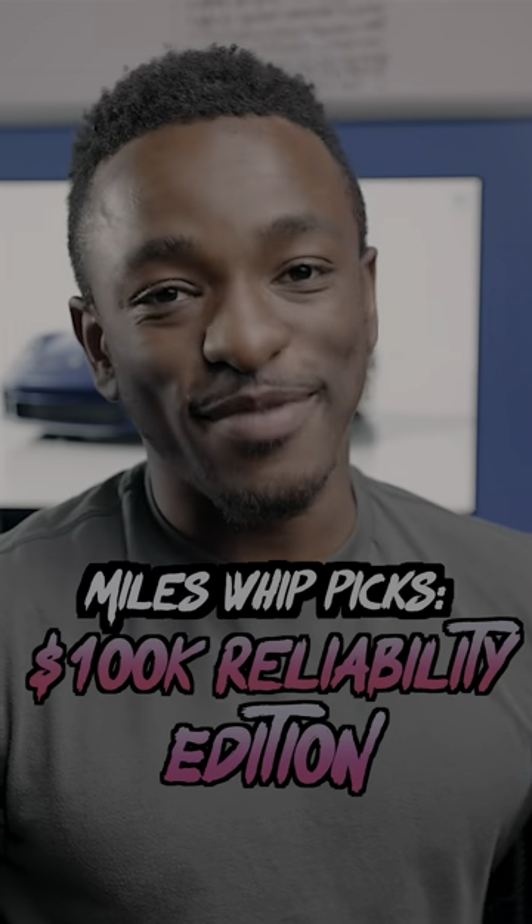Most people spending a hundred grand on a car aren't too concerned about reliability, but there are some cars that can fall into that criteria. So this is Maul's best picks, reliability edition.